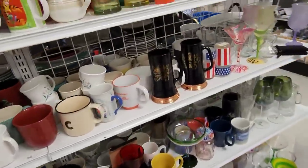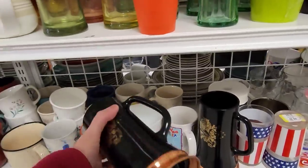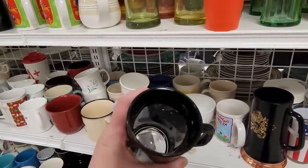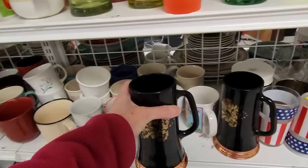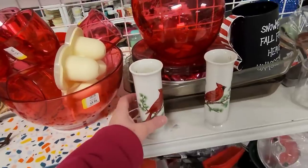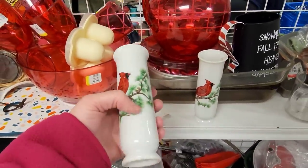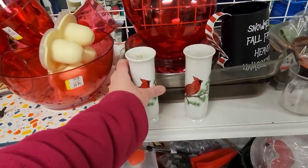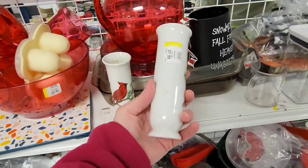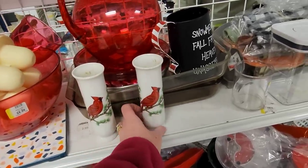I did find these though. These two little bud vases have cute little cardinals on them. They were marked made in Japan, so they had some age to them. I believe they were $1.99 a piece — yep, there's the price tag.